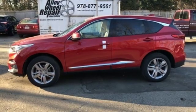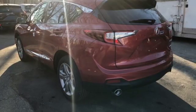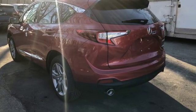Doors and push button start proximity key. Heated and ventilated leather sport seats. Front and rear parking sensors. And automatic transmission.